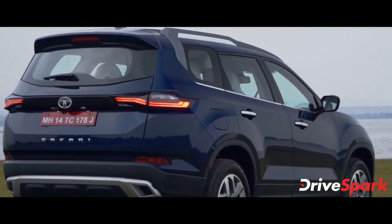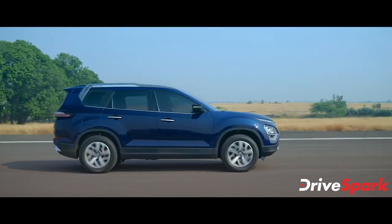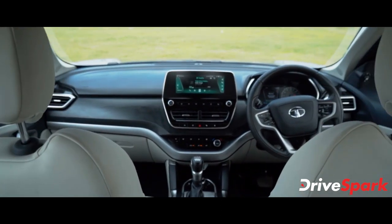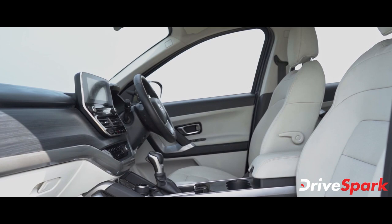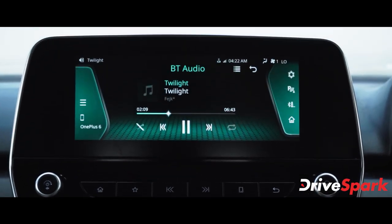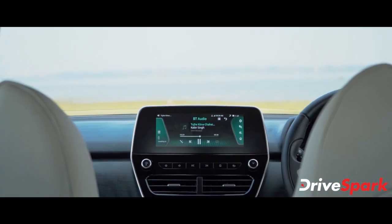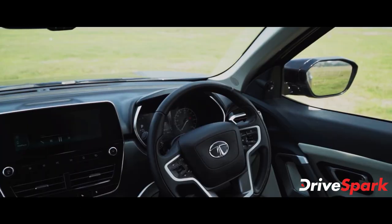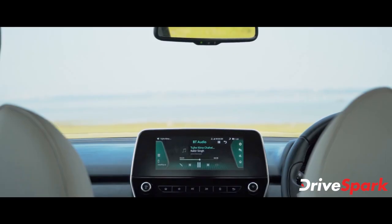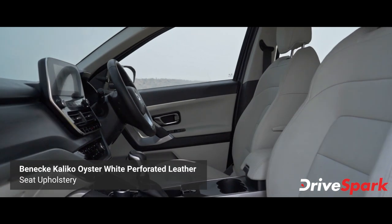Moving to the interior, the Safari features gloss black finish elements throughout. The interior comes in a dual-tone color scheme with soft touch material surfaces and colorful leather upholstery. The steering wheel is well-appointed, and the dashboard also features AC controls. Seat upholstery is offered in premium Benecio Calico Oyster leather.